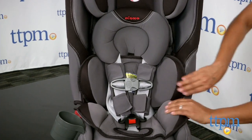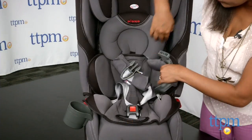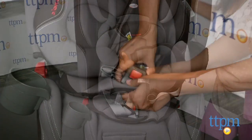A two-piece cushy soft infant body pillow insert provides extra support for your rear facing infant. Babies 5-50 pounds are accommodated rear facing, while forward facing takes 20-90 pounds, and booster mode allows for 50-120 pounds.